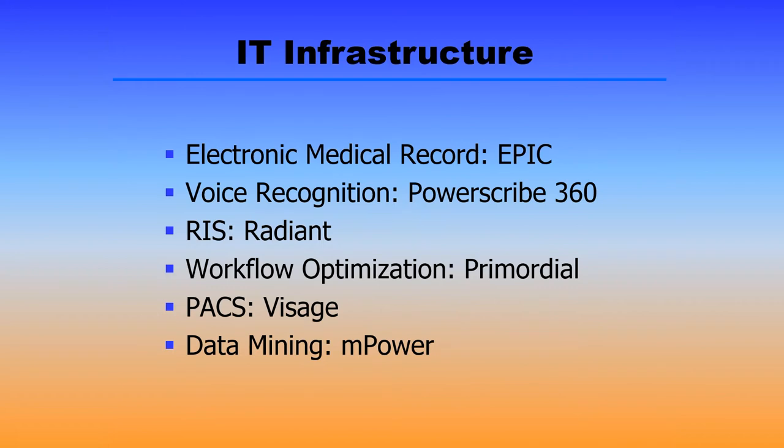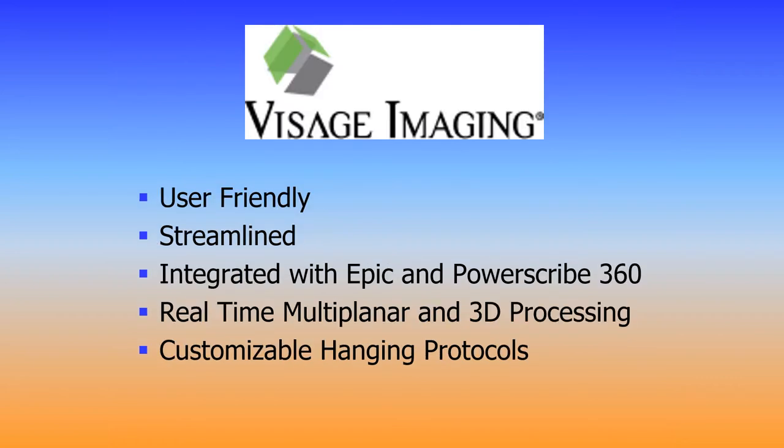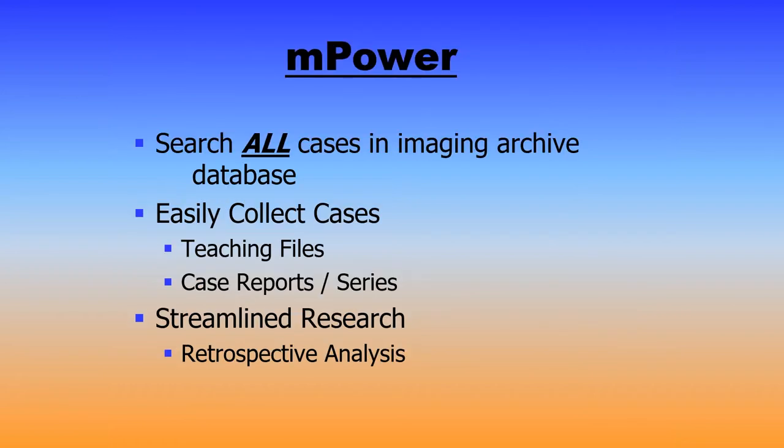When I throw up a slide and start talking about IT infrastructure, most people's eyes glaze right over, but this is a really important topic and I have great news for you. We have a fantastic IT infrastructure here at UF Health. We use Epic for our electronic medical record, PowerScribe 360 for voice recognition. All of this is integrated together using Radiant, and we're in the process of ramping up Primordial for our workflow optimization. We use Visage for our PAC system, and for data mining we use mPower. The Visage PAC system is super user-friendly, streamlined, and fully integrated with Epic and PowerScribe 360. On the fly, you can do real-time multi-planar and 3D processing as well as customize your own hanging protocols. For data mining, we use the mPower component of PowerScribe, which allows you to search all cases in our imaging archive database.